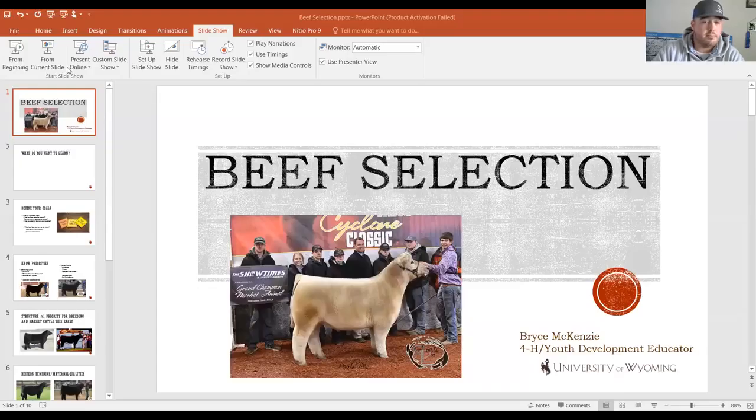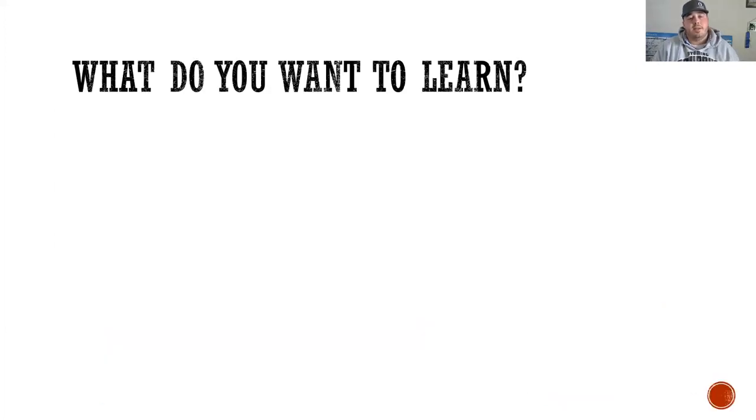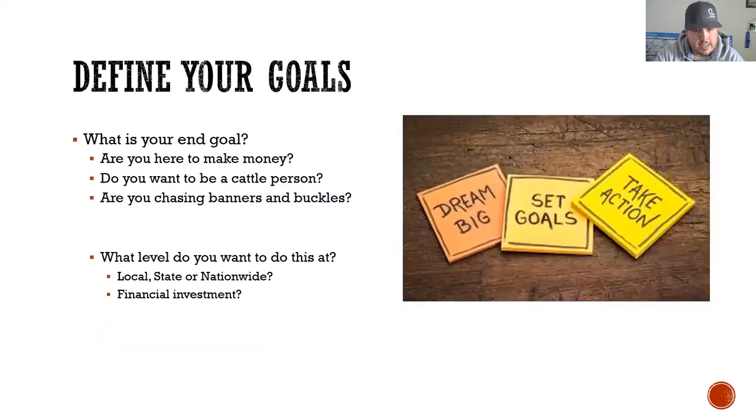Let's go ahead and dive in here and give you guys an opportunity to see what those guys are going to see tonight. So, beef selection. We're going to talk about some things to look for in young cattle when you're going out and picking them for your next 4-H project. Tonight I'll ask the kids that are here what they want to learn, and we're going to try to cover some things you possibly want to learn. But before we start talking about what to look for in young cattle, there are some things we need to do first.